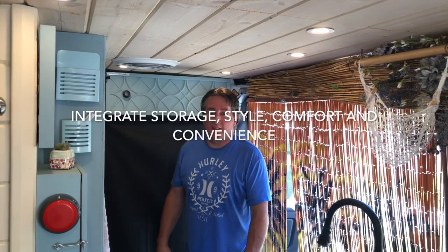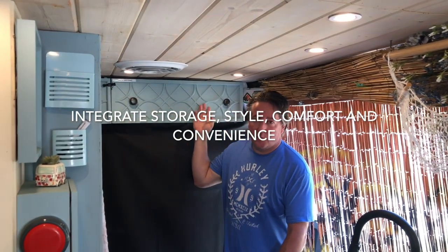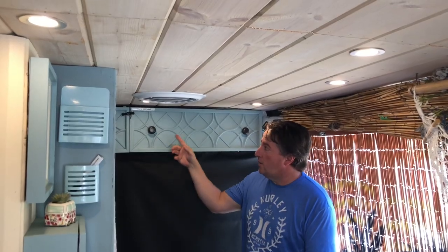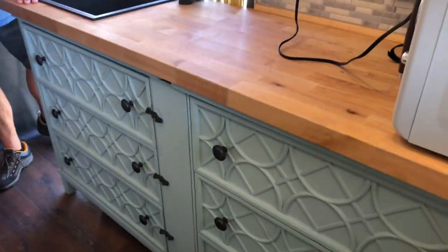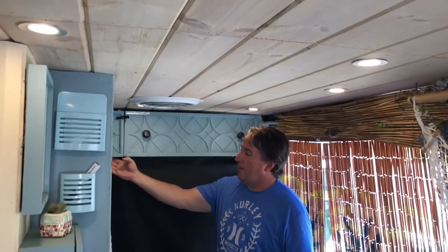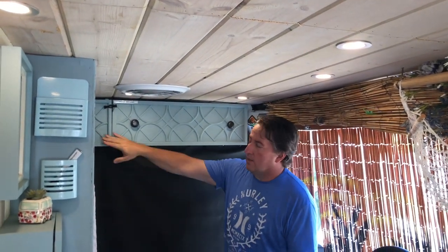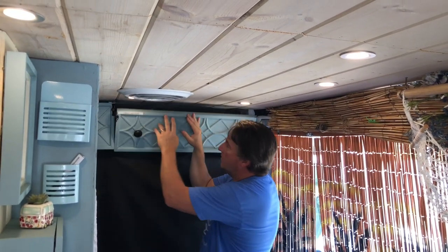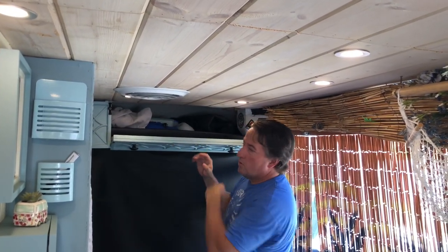If you've ever built a van, you know it's going to be a big deal. This space up here in the Dodge ProMaster gives you a lot of storage, but it's kind of ugly. Being in the furniture industry and design, we really didn't like that. So what we did was take this Trisha Yearwood front that's on the drawers underneath our sink cabinets and do a piano hinge underneath. The left side is stationary, but the right side is where we store everything.